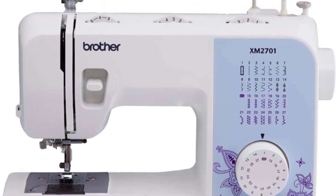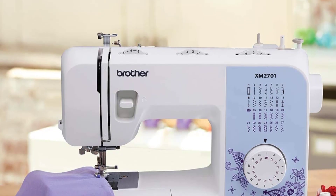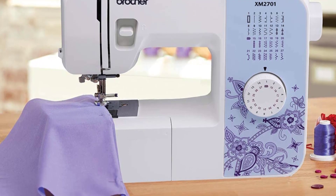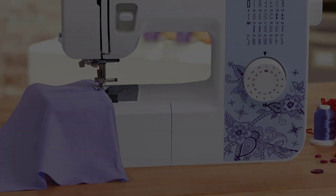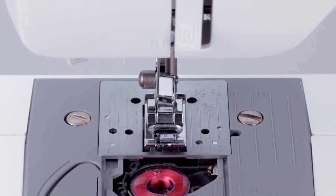In addition to the 25-year warranty covering the inner chassis, Brother also includes a generous limited one-year warranty for parts, labor, and accessories, as well as a five-year limited warranty for the machine's electronic components. While I wouldn't recommend sewing oversized projects on this machine, it's one of the best beginner sewing machines that includes plenty of extras.